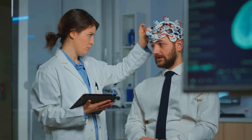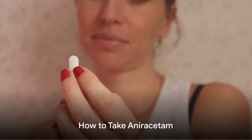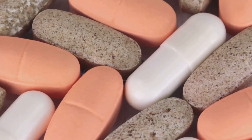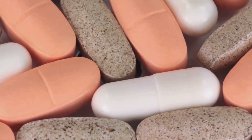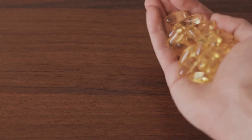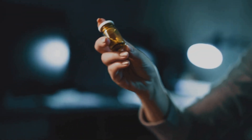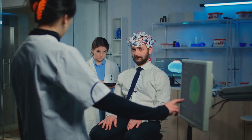With a good grasp of aniracetam's half-life, you can better manage its impact on your cognitive function. Now let's talk about the different ways you can take aniracetam. The most common method is oral consumption, which is convenient and easy. However, some users prefer sublingual application, placing the substance under the tongue for faster absorption. Oral consumption tends to be more manageable and less intense, while sublingual application offers potentially quicker effects. It's important to note that everyone's body reacts differently to these methods.